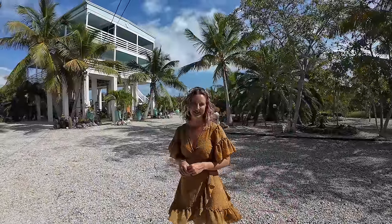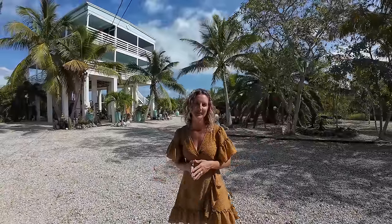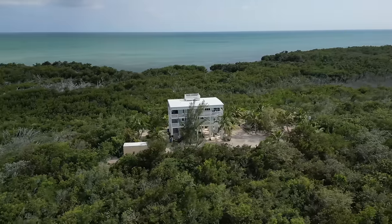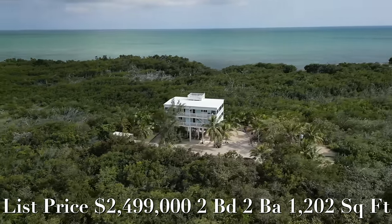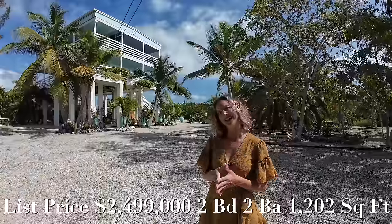Hey there and welcome back. My name is Madeline Young, I am a local realtor here in the Florida Keys. If you're interested in buying or selling, feel free to reach out to me — my information is going to be below in a pinned comment. Today we're featuring one of my favorite homes in the Florida Keys. It's listed for two million four hundred ninety-nine thousand. Let's go check it out.